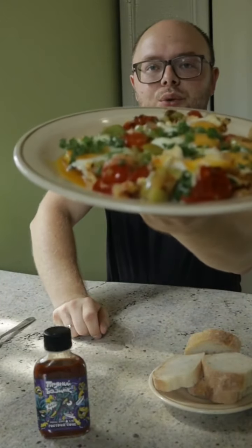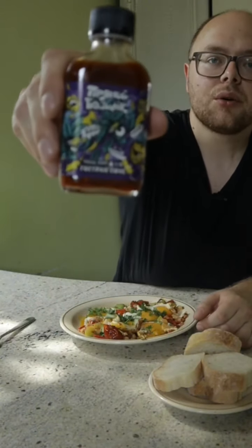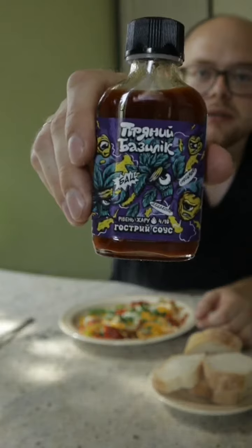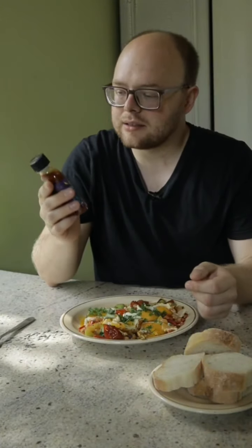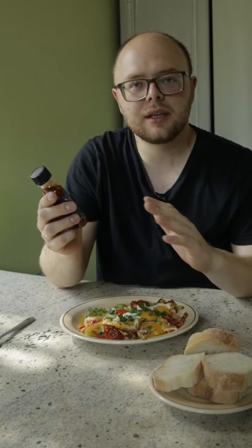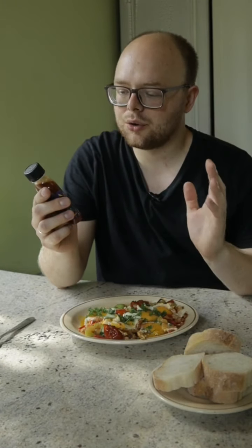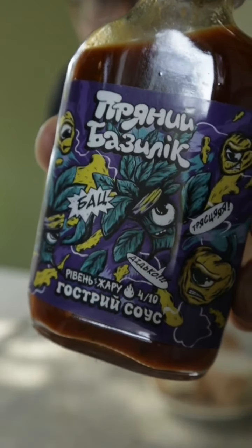Ми будемо снідати ось такою шак-шукою. І до неї у нас сьогодні ось такий соус від компанії Firefox. Великі надії на цей соус, бо я дуже довго його чекав. Я думаю, це топ соусів саме для тих, хто не хоче прогорати, а хоче смакувати соусом. Тут у нас рівень жару 4 з 10.